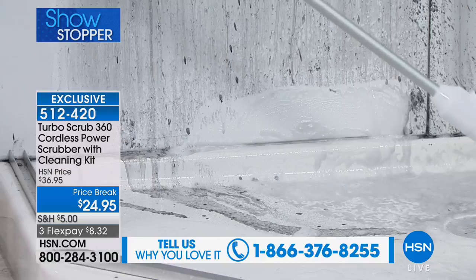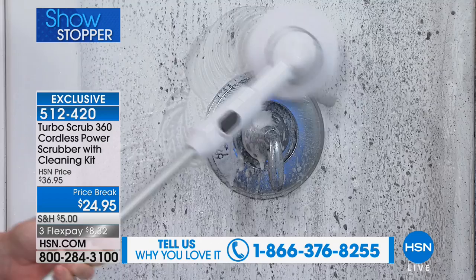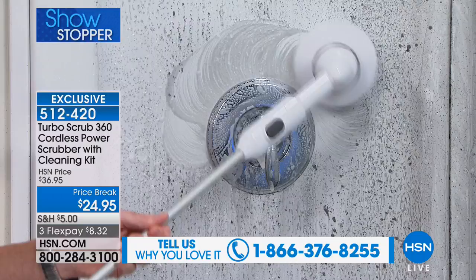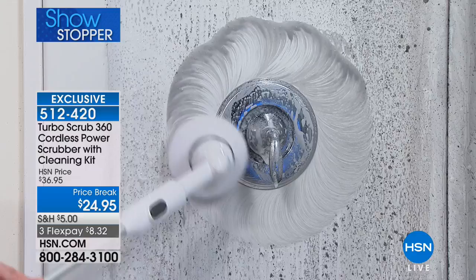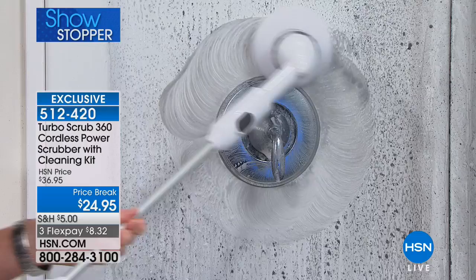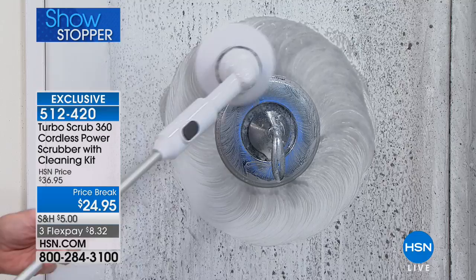Even he can't prevent the Turbo Scrub from getting into these hard-to-reach areas. If you're watching this and not ordering it, you really should. This is something your home needs — this is not a pair of earrings you don't wear. Look at that shine — you can see the reflection! It's so clean, and it did the scrubbing for you.